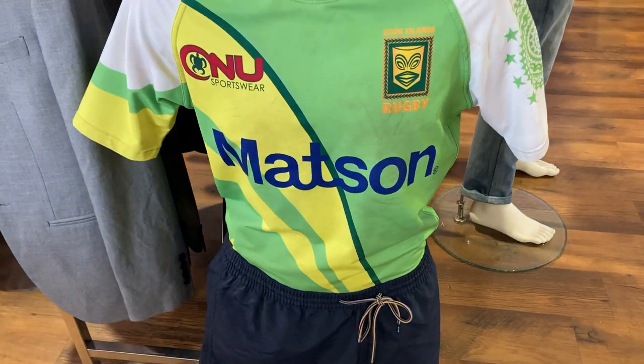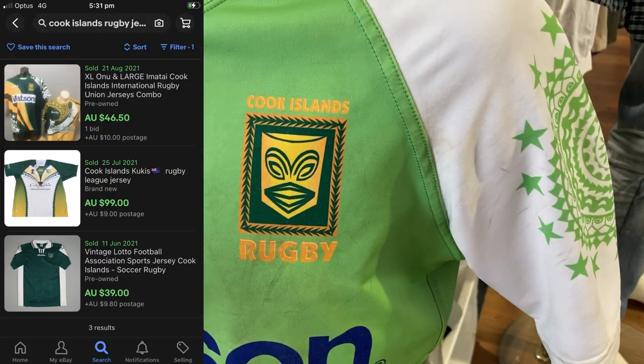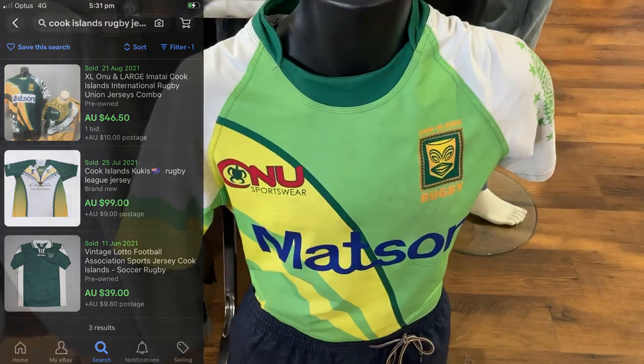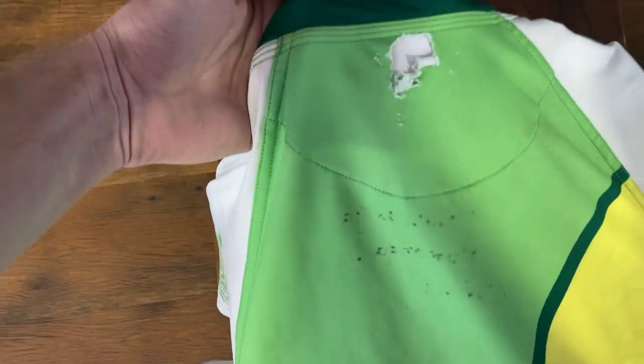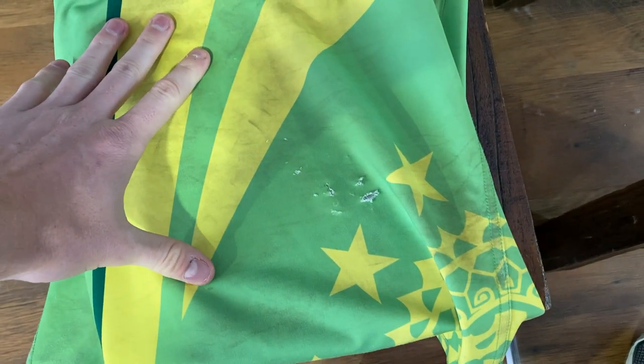The first item I've been able to find is this Cook Islands rugby jersey. The comps were pretty good on eBay until I turned the jersey around and saw all of these tears in the fabric — it was very dirty as well — so I did have to leave that one behind.